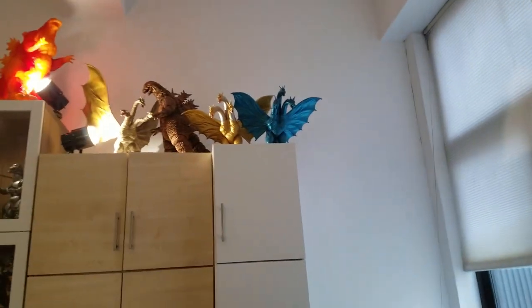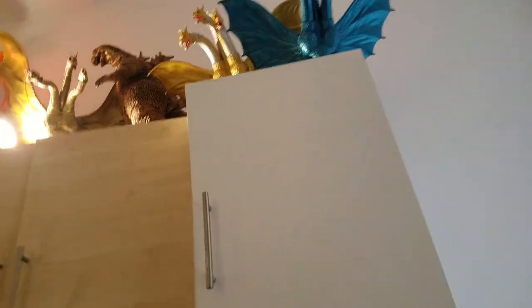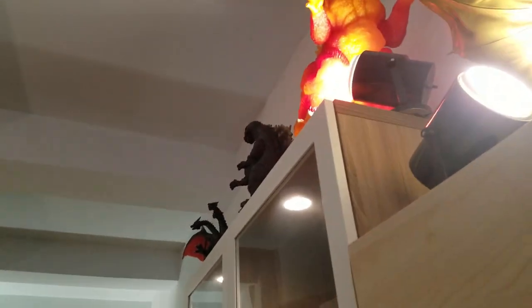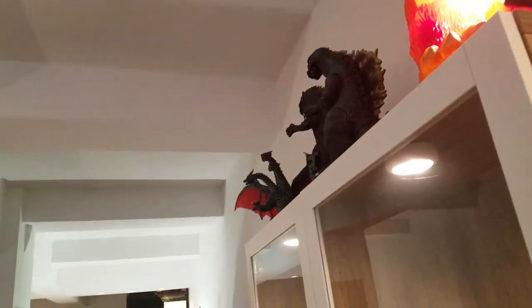I'm going to have to do some ladder climbing here in the video, so bear with me. I live in an apartment in Midtown Manhattan, and my ceilings are luckily high. But like all apartments, the space is not that much.